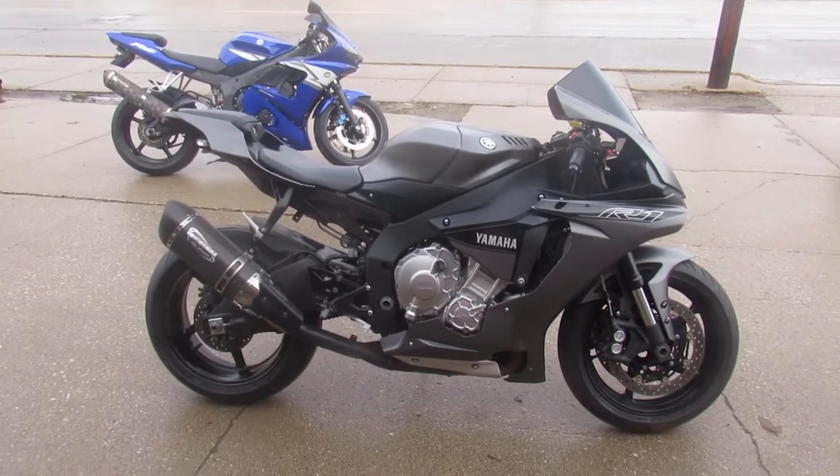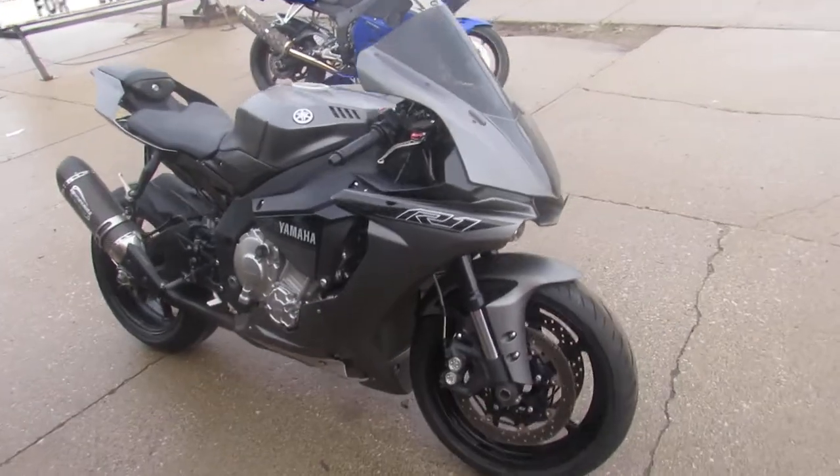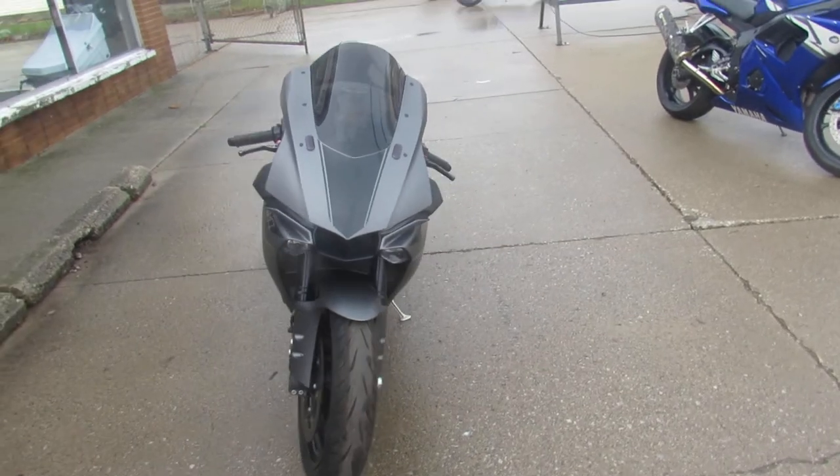Hey guys, ApprovalPowerSports.com here, doing some videos on some bikes that just came in. Anybody looking to run in the front of the pack, this could be the one. It's a 2016 R1 for sale in matte black, only 13,088 miles on it.